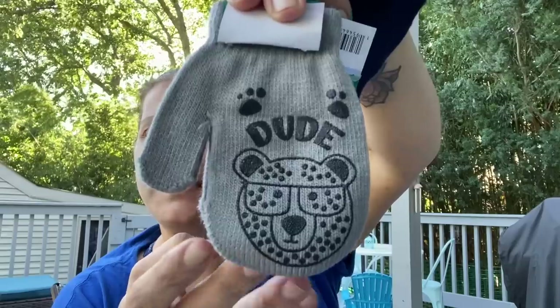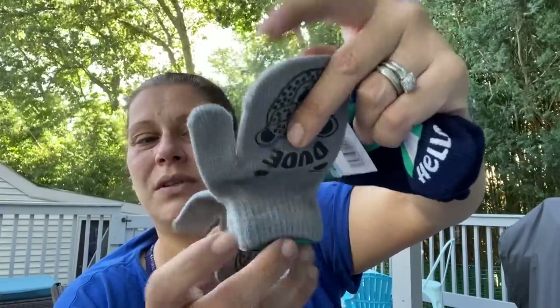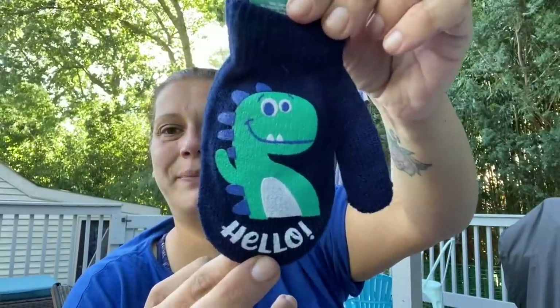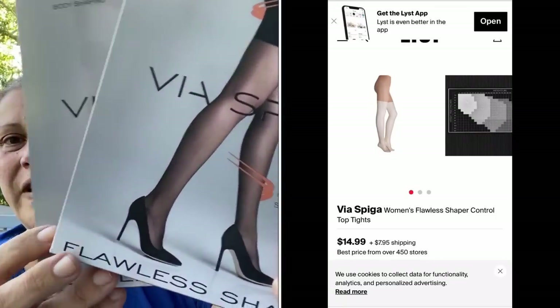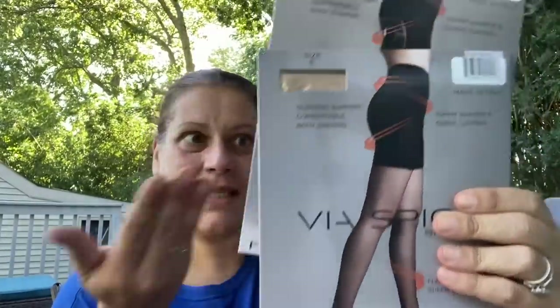I picked up two pairs of mittens for little man — the gray dude ones with grippy palms, and the 'Let's Say Hello' ones with a dinosaur in blue. Then I found stockings and shapewear — a Via Spiga shaper, made in Italy, only in nude but in my size. These are amazing for a dollar.